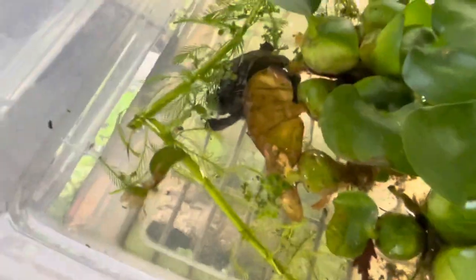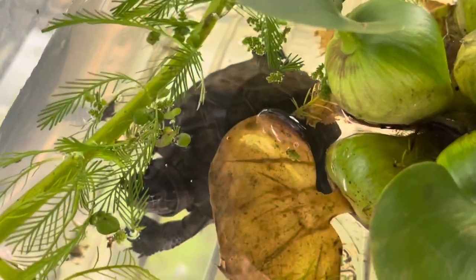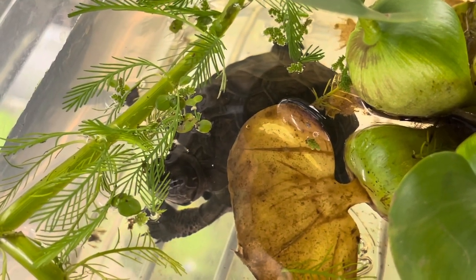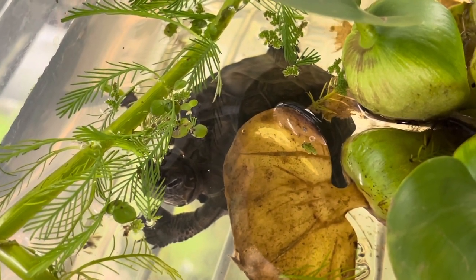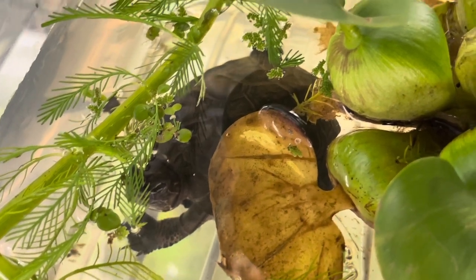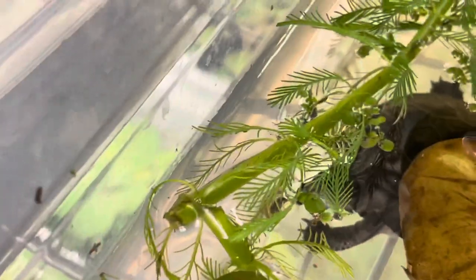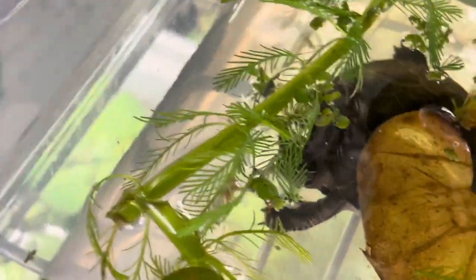You're gonna notice a trend with most of these turtles that I'm gonna show you. This turtle here is Mauremys nigricans. I think this is a male — I have two — this is the bin that I have the two, maybe females.